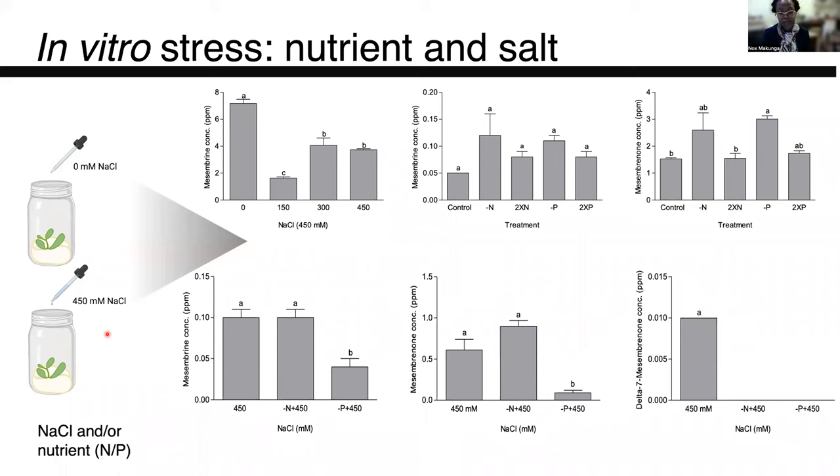And what's interesting about this is that some of the metabolites that are thought to be important for the bioactivity linked to Sceletium are really impacted by different stresses, such as in this particular case where the plants aren't given sufficient nitrogen but are under high levels of salt stress or phosphate stress, and these metabolites actually disappear.